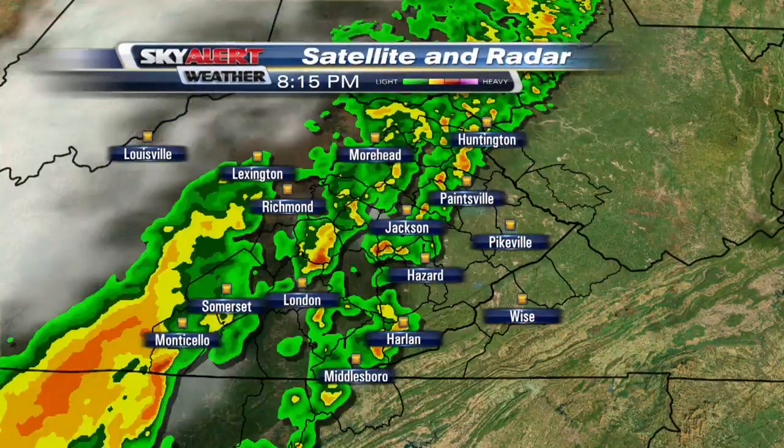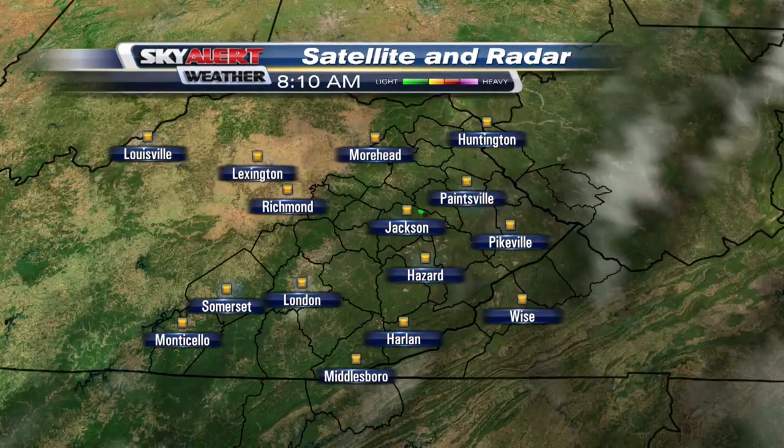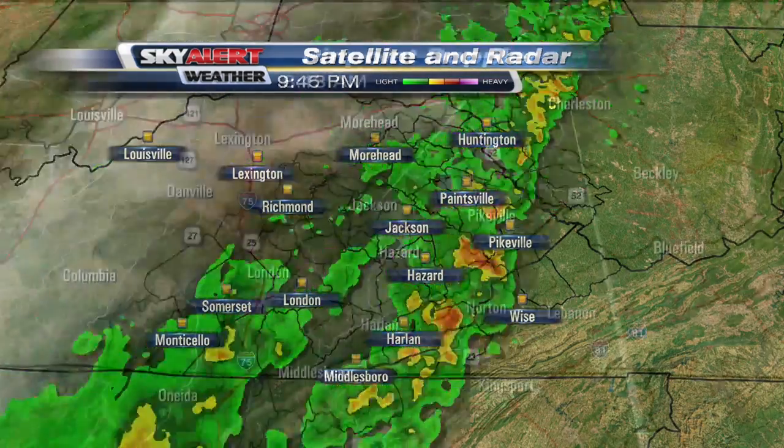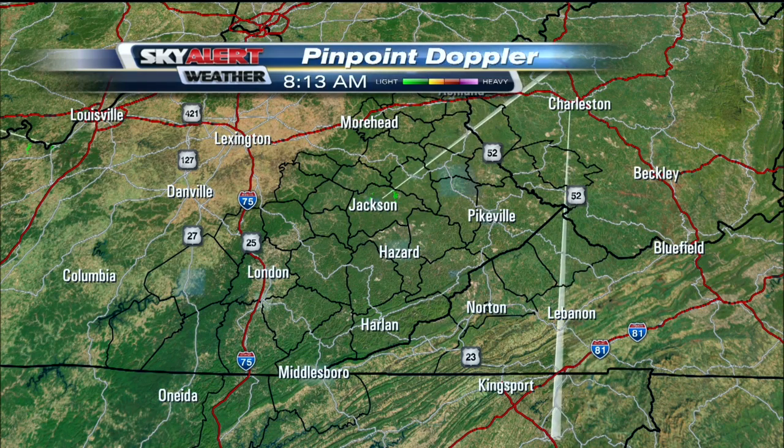We had some rain yesterday but today it looks like it's going to be gorgeous outside. We did see quite a bit of rain last night, but that has since cleared out and we have some great weather on tap for you today. Satellite and radar shows that rain moving through last night and then eventually clearing our area early this morning, and we are nice and dry now. Pinpoint Doppler is showing clean sweeps as we scan the skies.